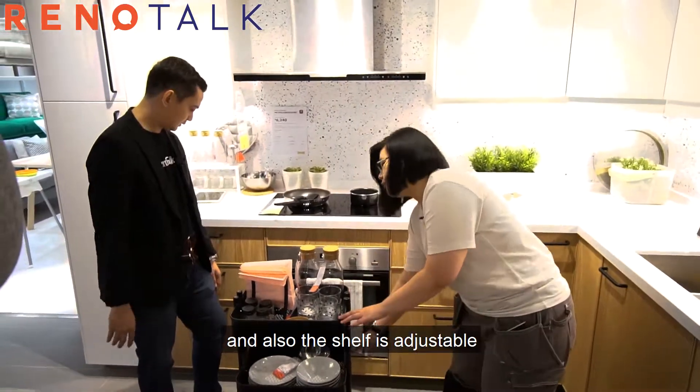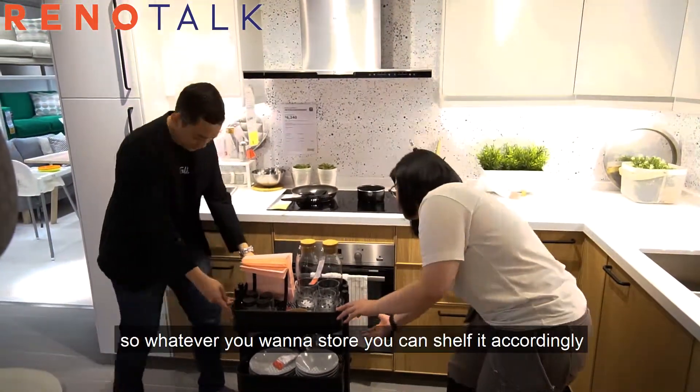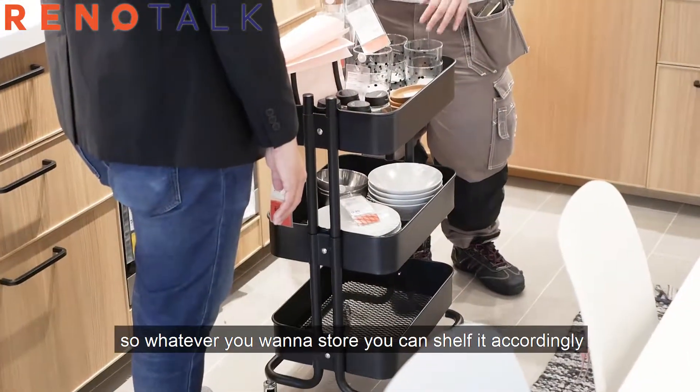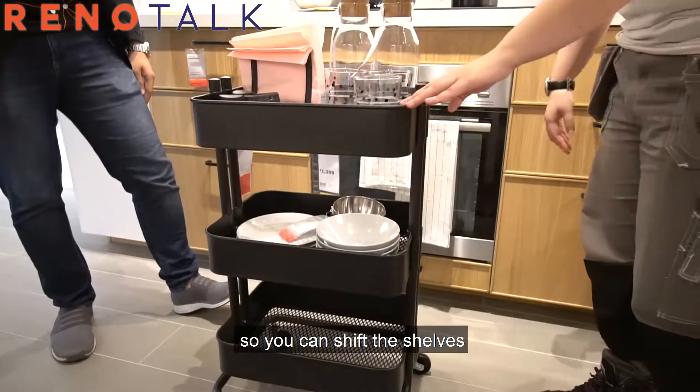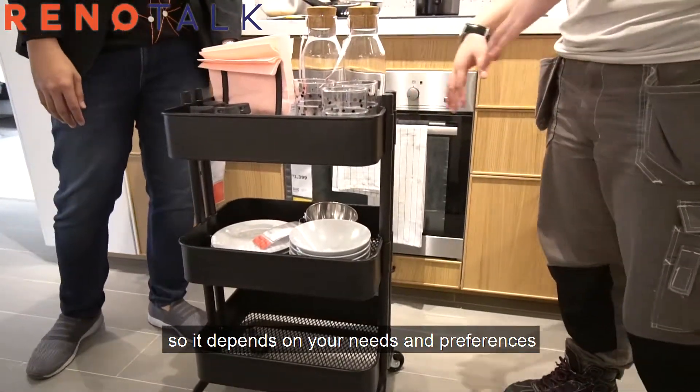Also, the shelf is adjustable. Whatever you want to store, you can shift it accordingly — it's adjustable height. You can shift the second shelf depending on your needs.